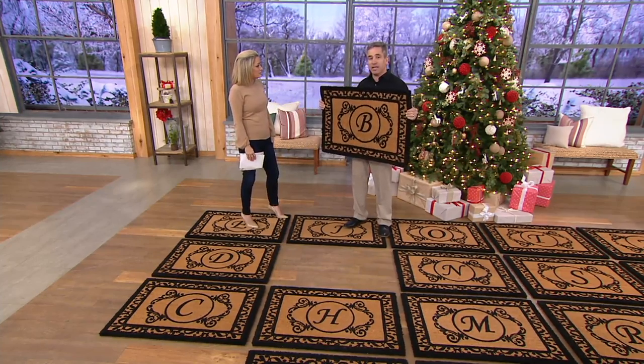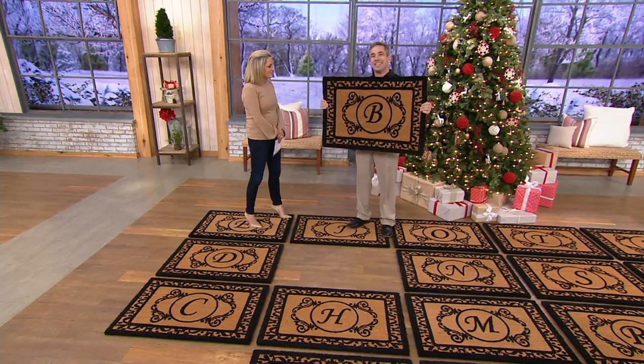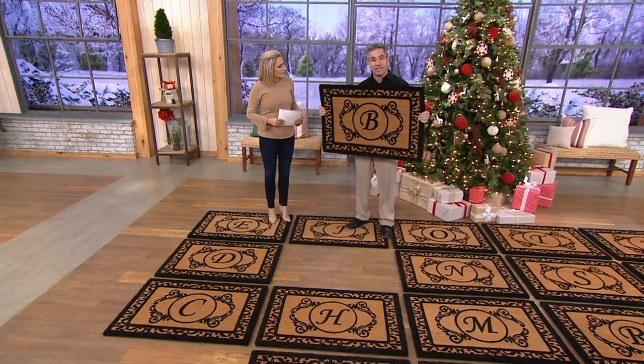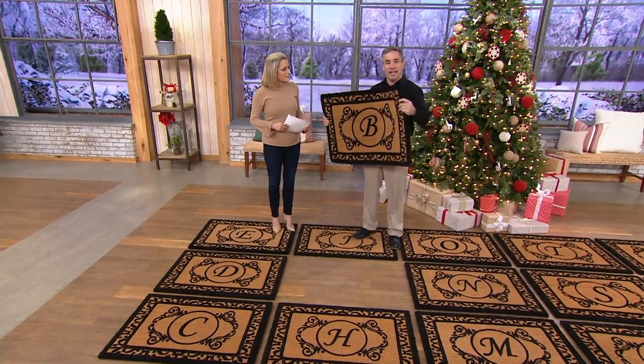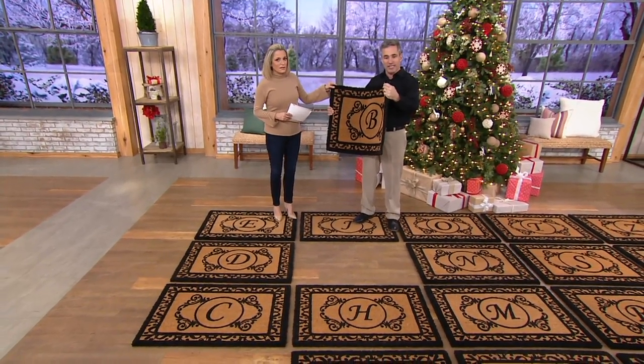This is gorgeous. It's two foot by three foot, monogrammed with your favorite initial. This adds instant curb appeal to your home. It gives your home that estate-like look without the estate-like price. But what you don't normally find in an elegant mat like this is the functionality — that one inch thick of coir fiber gives it functionality like crazy.